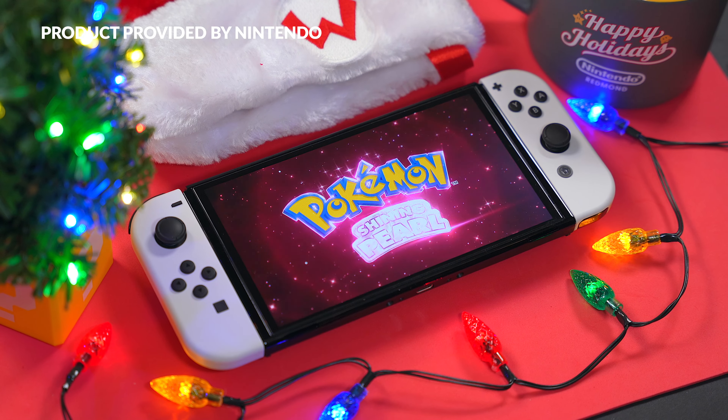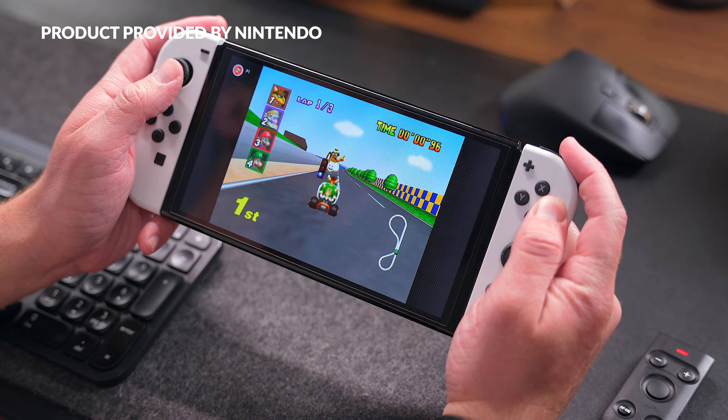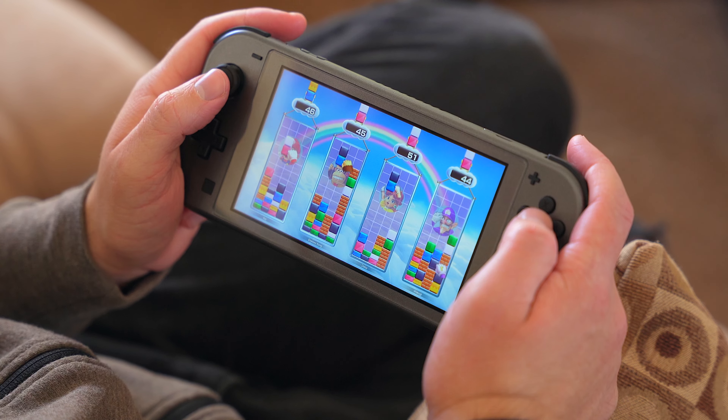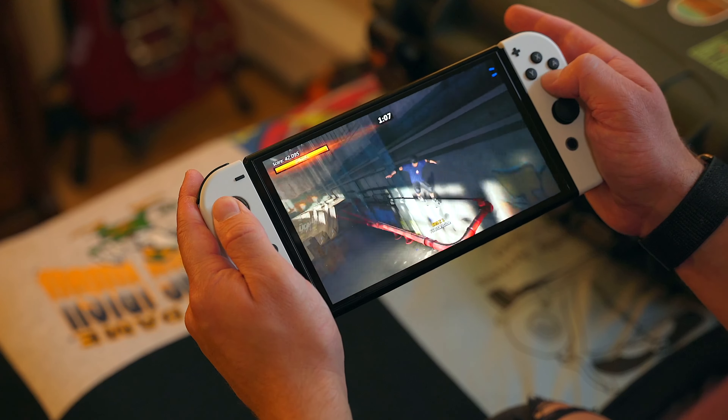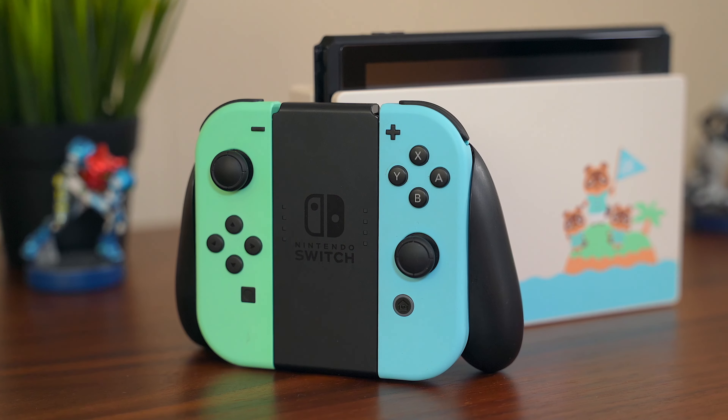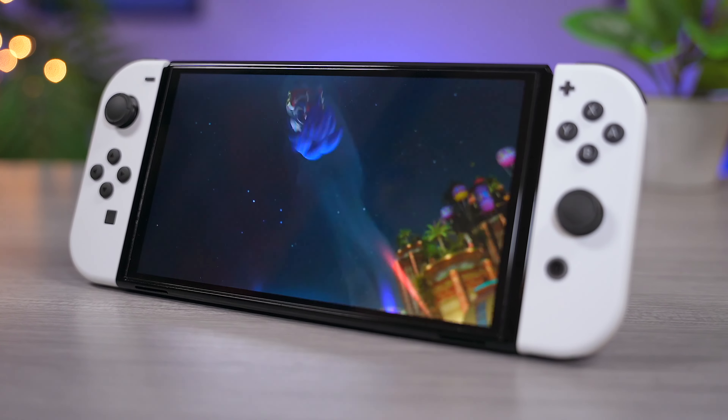The holiday season is once again upon us, and while it's not quite time to reflect on this past year just yet, looking back really quick, there were tons of incredible things to happen, most notably in the world of gaming with the Nintendo Switch. It's safe to say that the Switch had one of its best years yet in 2021. It's crazy to think that after almost 5 years on the market, it's still one of the hottest items of the holiday season. It's wild how much success Nintendo has had and continues to have with these consoles. I think it's safe to say that it has become one of, if not the best console of my lifetime.